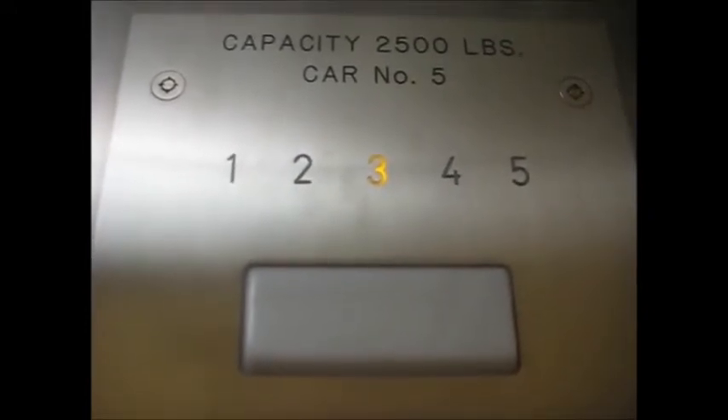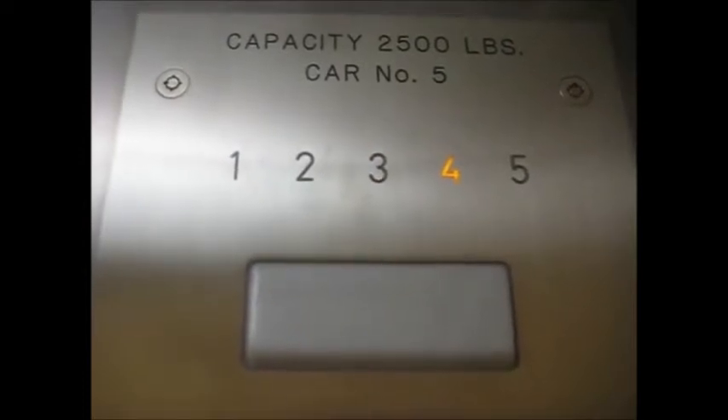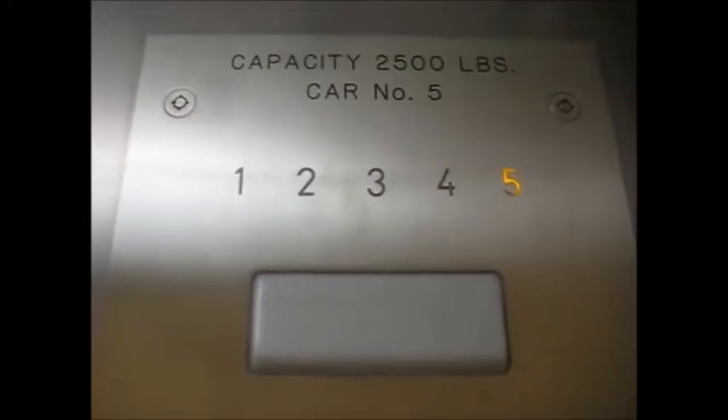But why would they rip out a traction to put this in? Especially a 1950s Otis. Cost effectiveness. And the button already went out. Obviously, there's going to be no classic leveling. And since I'm shooting with the iPod Touch, it looks wild.